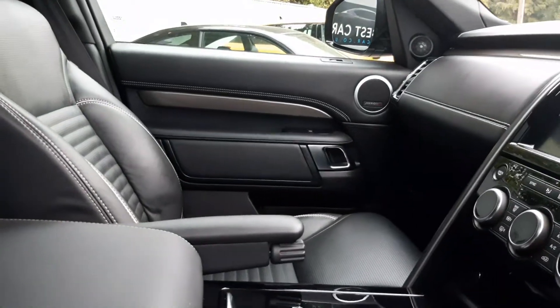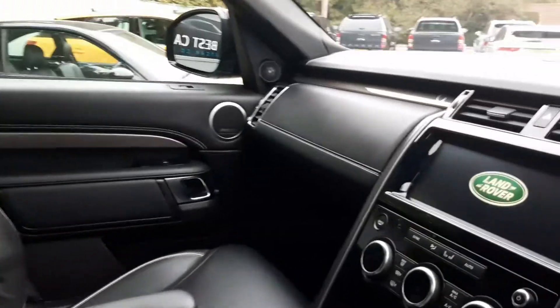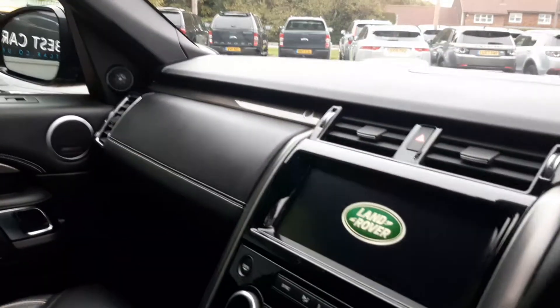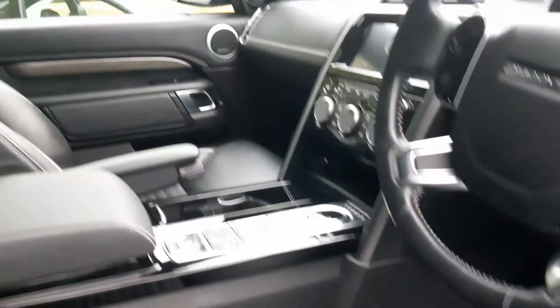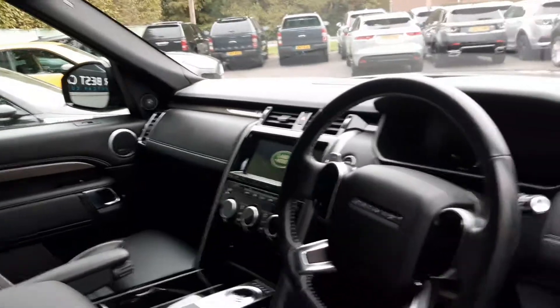The car has done just over 20,000 miles — 20,452 to be precise. Look at that cabin. It's got a panoramic sunroof which obviously gives extra light into the cabin, and you can shut that down with a blind if you so wish. Leather upholstery, absolutely gorgeous — really good condition, lovely car.